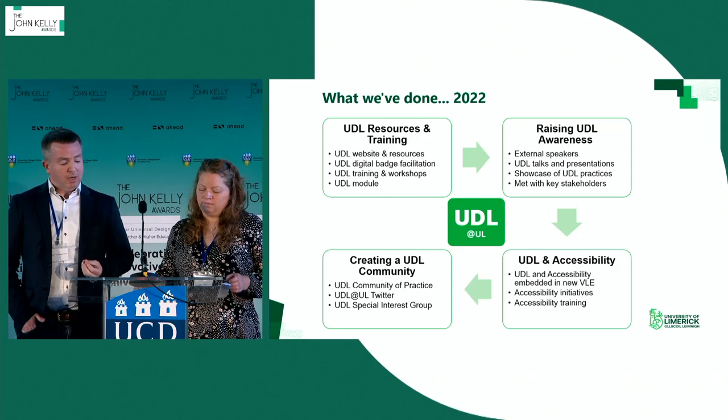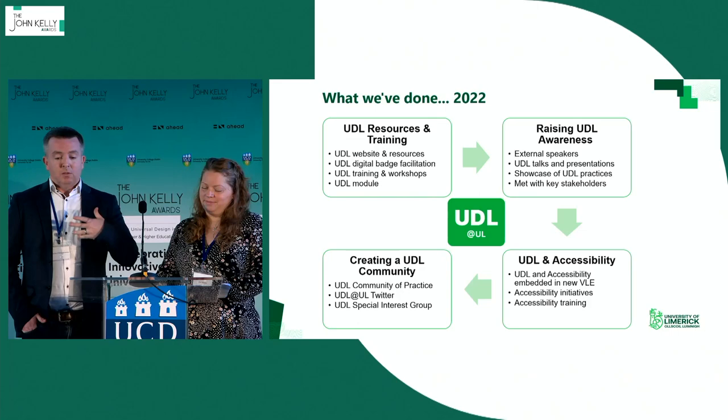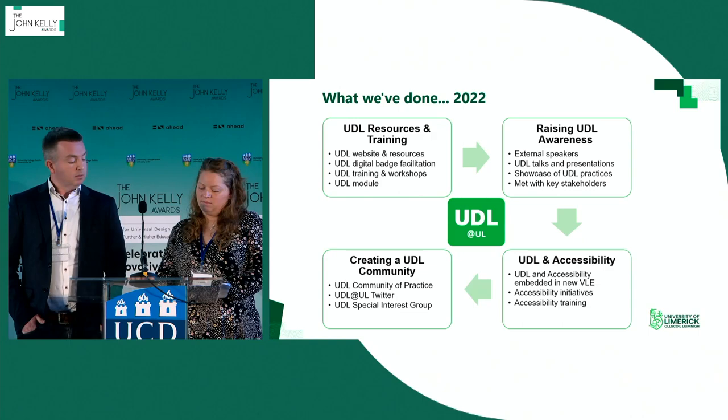We've provided accessibility training, and we're working to promote accessibility in terms of infrastructure. We're also trying to mainstream assistive technology by working with different areas on campus — like the library — to start mainstreaming these supports. We saw from things like the INDEX survey how common the use of assistive technology now is, extending well beyond just students with disabilities.